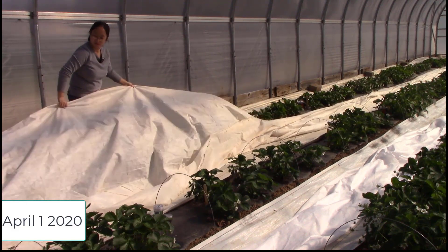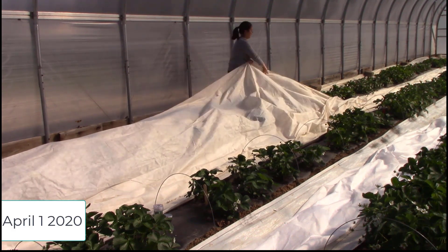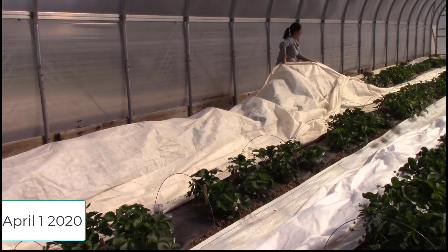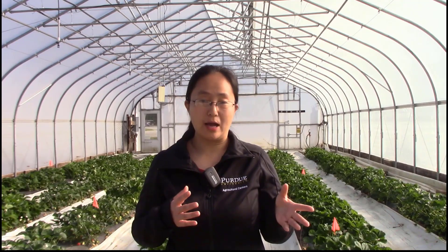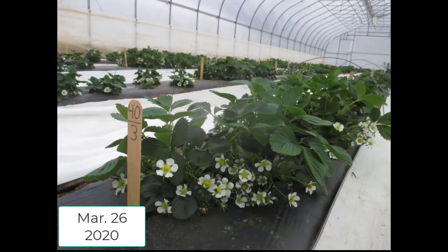Another big advantage we saw for this system is to reduce the production risk, especially for spring frost damage. With the protection of the structure, in addition to using floating row covers, typically we won't have concern for late spring frost. We start harvesting in April, so full bloom happens in March. We went through a few pretty heavy frosts in March, but with the addition of floating row covers, we didn't lose a single flower.